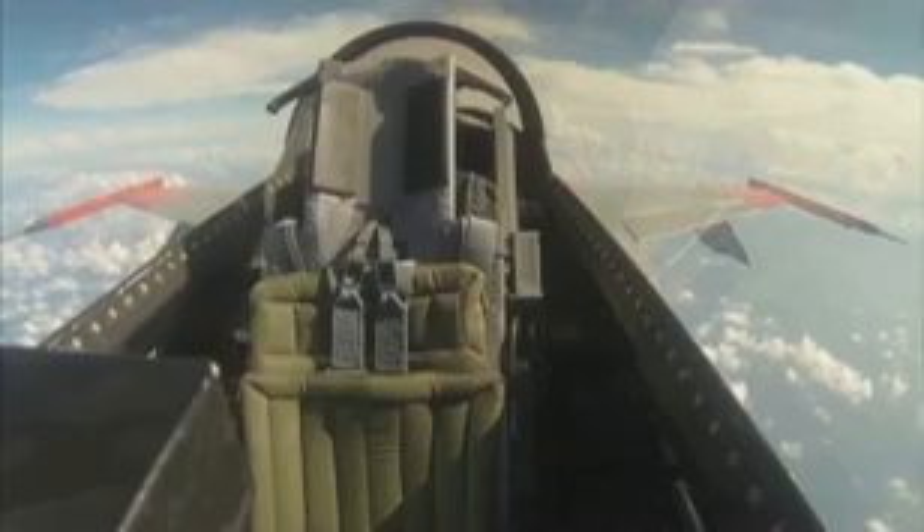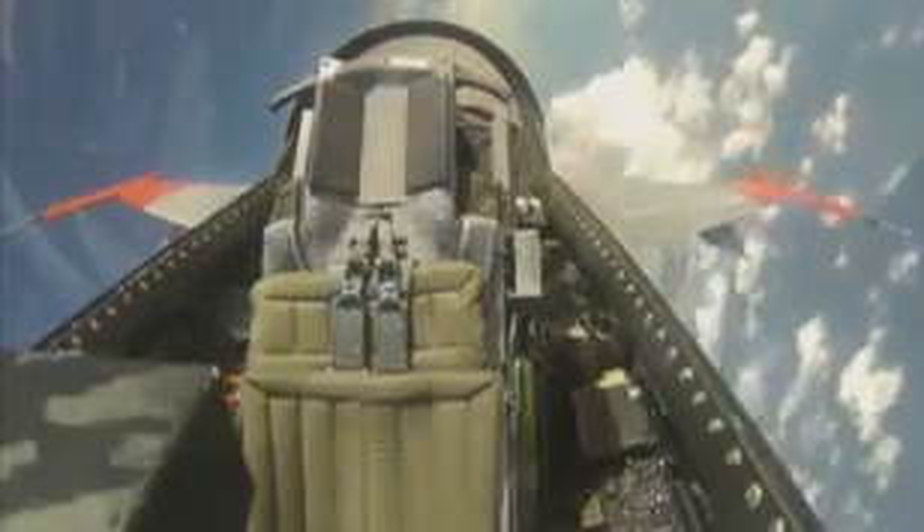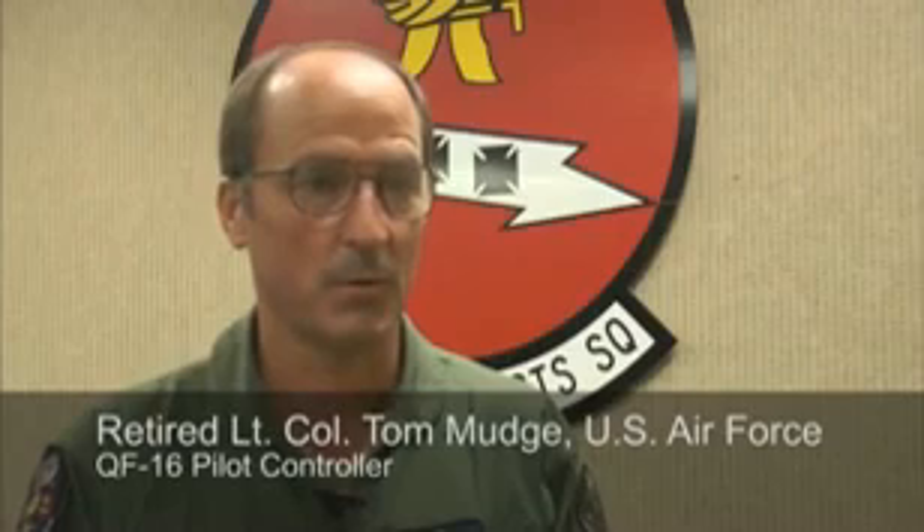Now we have a 9G capable, highly sustainable aerial target. While there's no pilot physically sitting in the cockpit, two U.S. Air Force test pilots are flying the plane remotely from a ground control station at Tyndall Air Force Base. Today, no pilot in the cockpit — it gets you a little more on your toes, on edge. But the flight itself went very well. It went as advertised. The jet performed well and did what it was supposed to do.